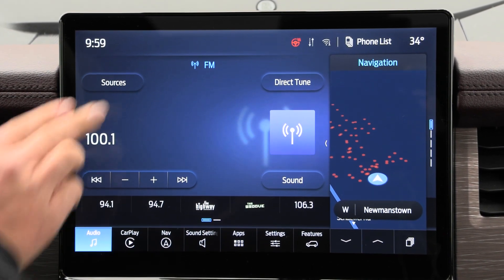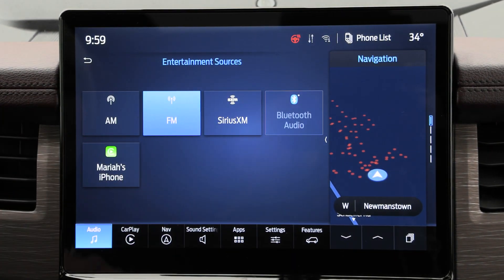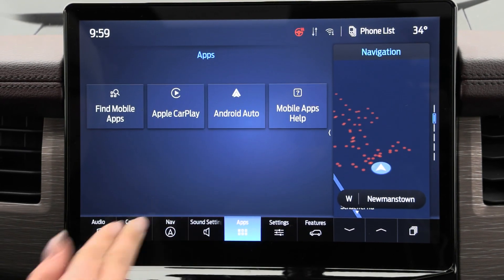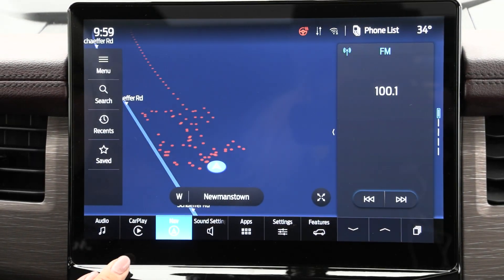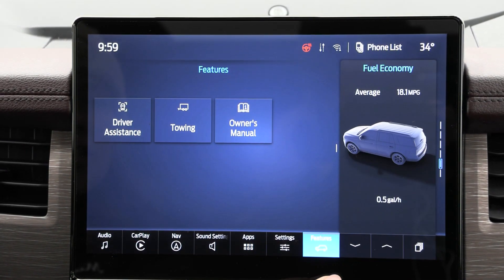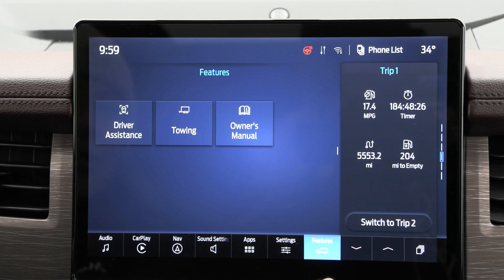You also have your entertainment sources under audio and sources. You can connect your phone and it does translate through Apple CarPlay and Android Auto. You have the built-in navigation system as well as many other settings and features, and a lovely side screen with a lot of great options included as well.